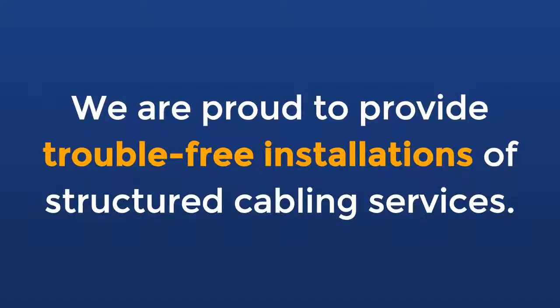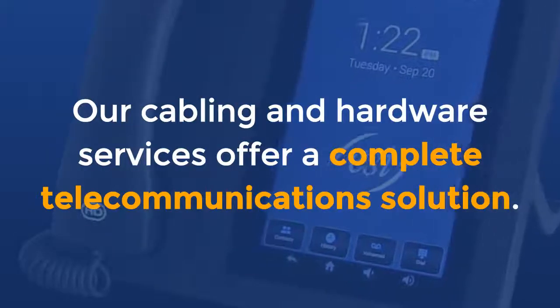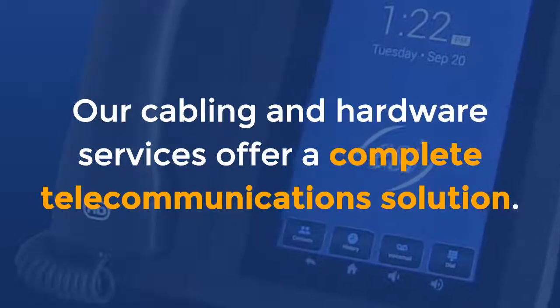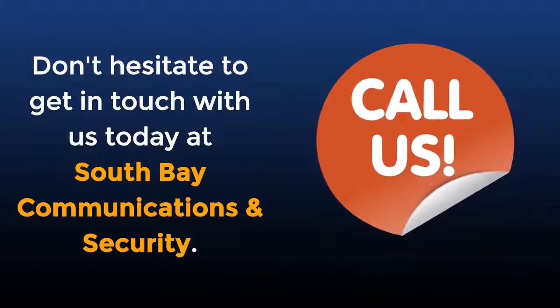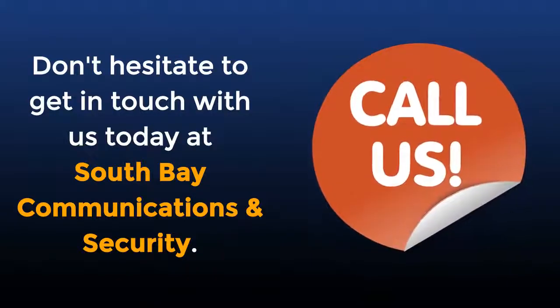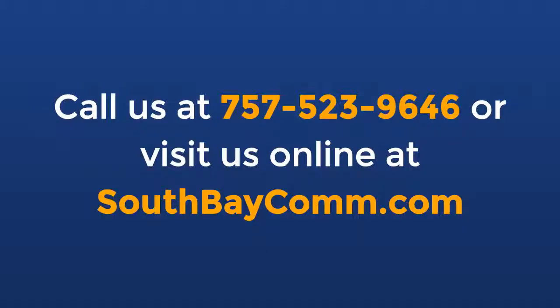We are proud to provide trouble-free installations of structured cabling services. Our cabling and hardware services offer a complete telecommunication solution. Do you have any questions about structured cabling? Don't hesitate to get in touch with us today at South Bay Communications and Security. Call us at 757-523-9646 or visit us online at SouthBayComp.com.